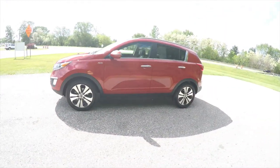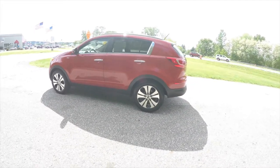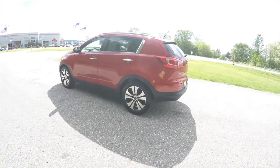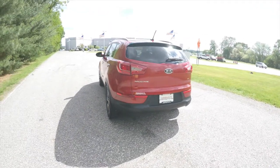The Sportage is in signal red, has the black perforated leather interior, and it is all-wheel drive powered by a 2.4-liter four-cylinder engine with a six-speed automatic transmission.